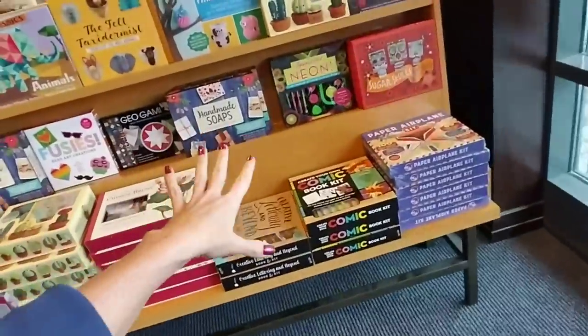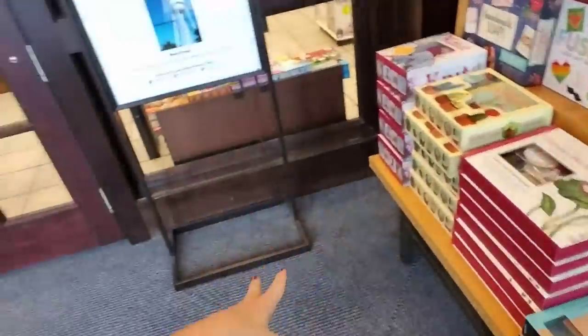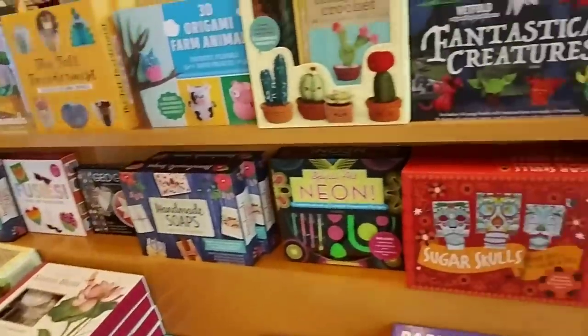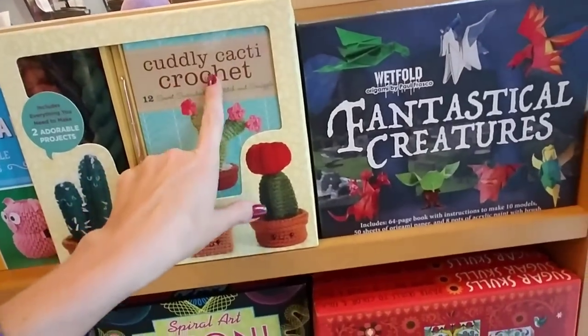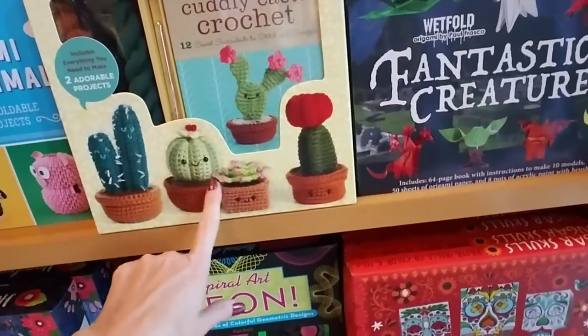We're inside the store and it's really windy out there. When you first come into Barnes & Noble, you'll notice in this little entryway they have these little kits. They have a cuddly cacti crochet kit — how cute is that?